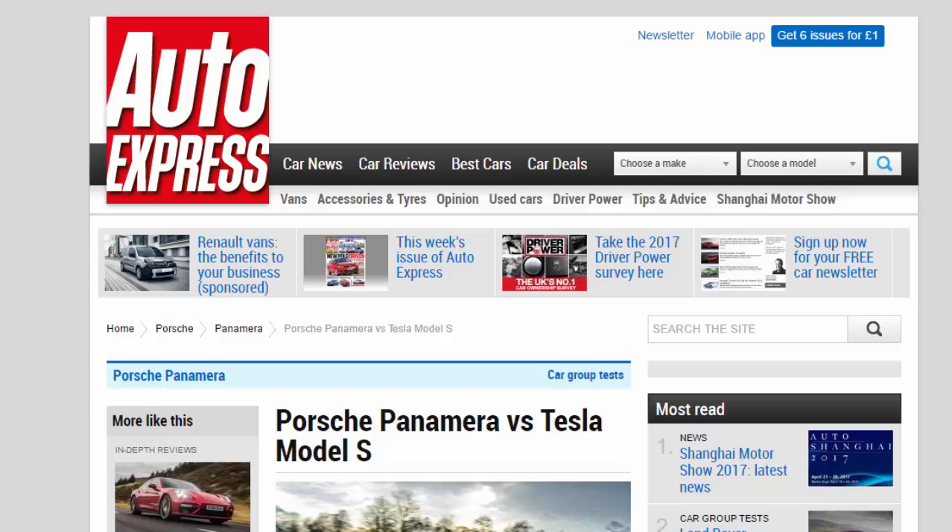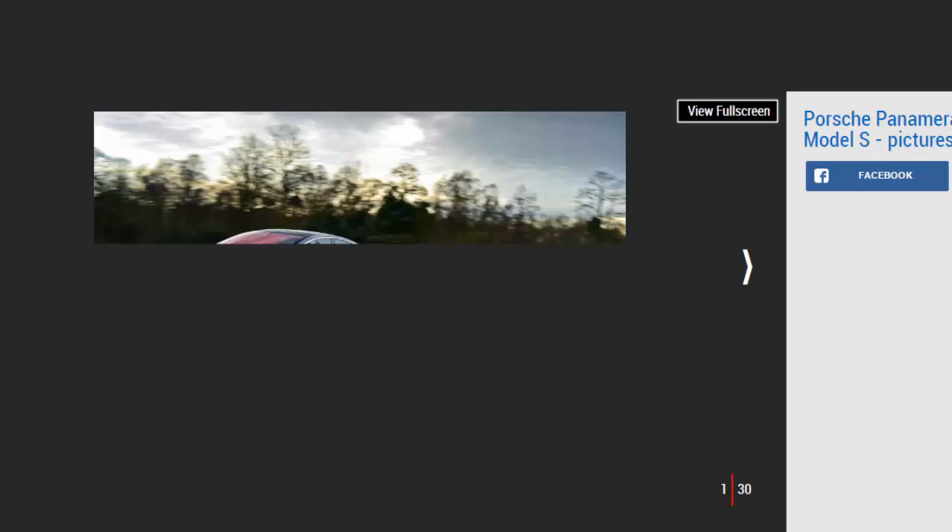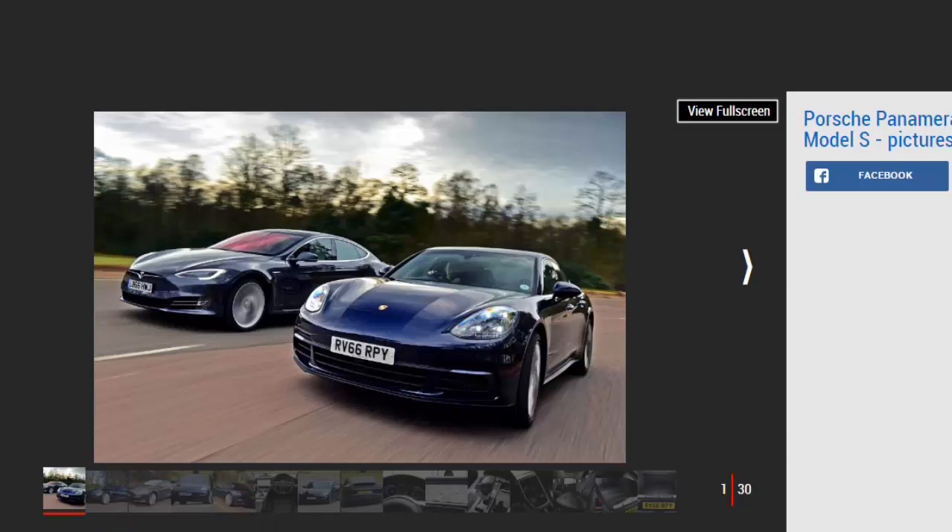Porsche Panamera vs Tesla Model S: the rapid new Porsche Panamera diesel takes on the Tesla Model S electric pioneer in an executive saloon battle.